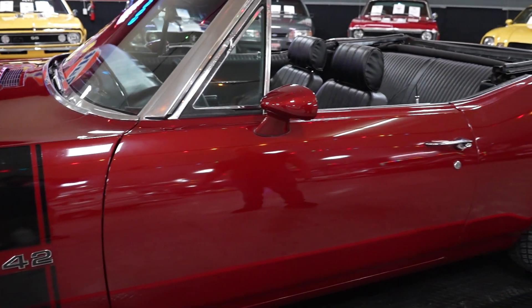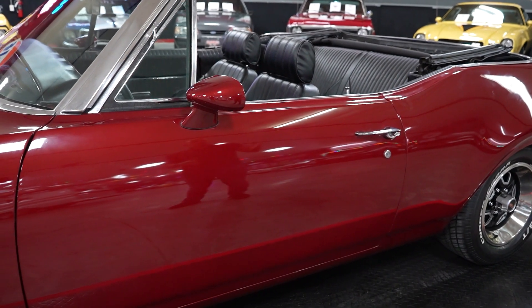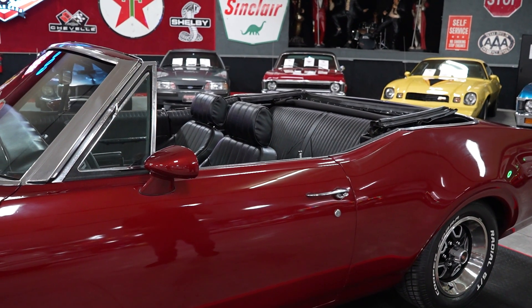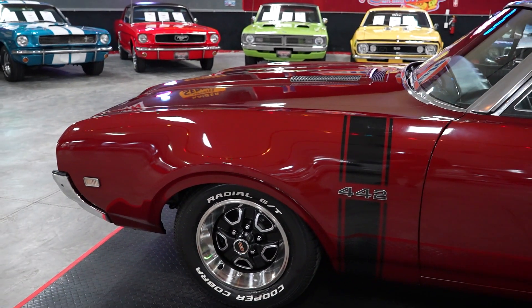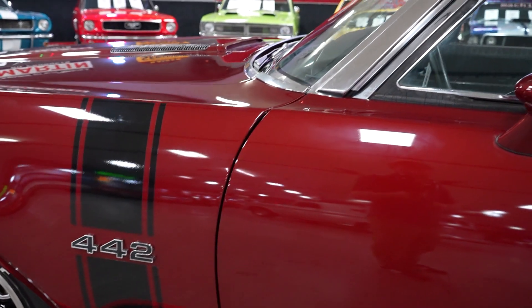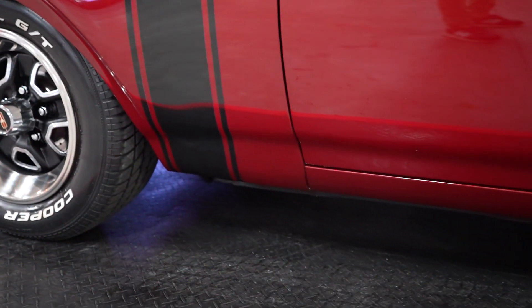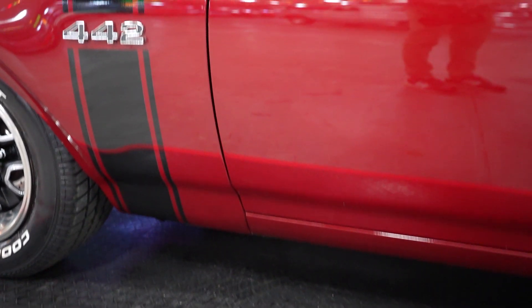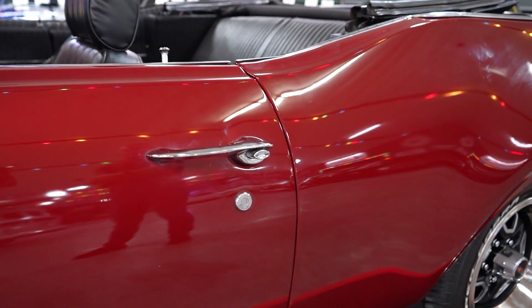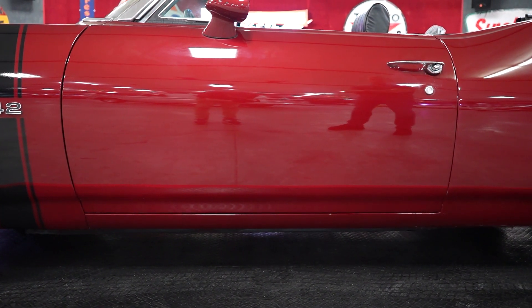Any time we do a convertible presentation, we do it with the top down — it gives you a nice up-close view of the interior. The top on this car is fantastic: it's power, we'll show you that on the test drive. There are no rips, no tears, no fade, no discoloration of any kind in the convertible top. We'll have several still photos of the car with the top up. Dual mirrors on the car — one on the driver door, one on the passenger door. Door fitment and body lines on the car are fantastic, all nice and tight with no door hang.